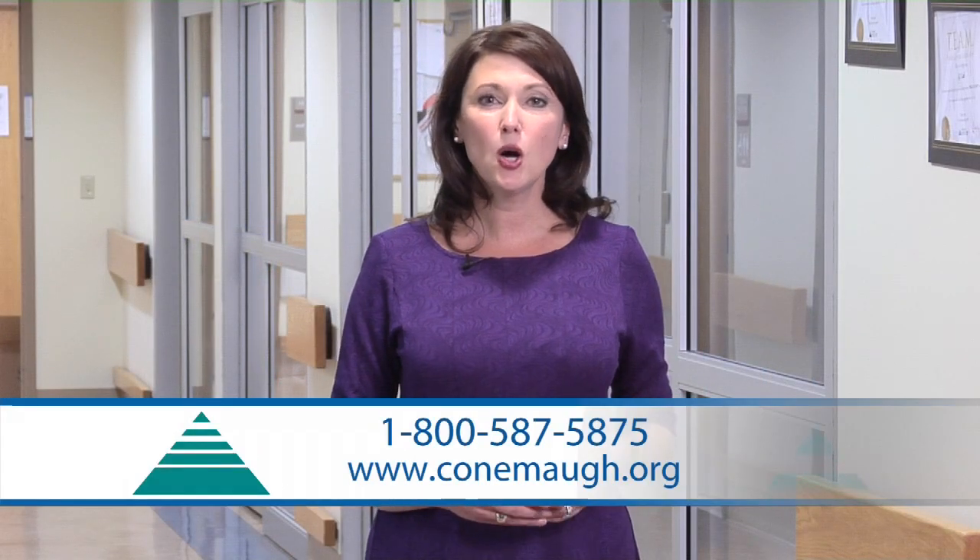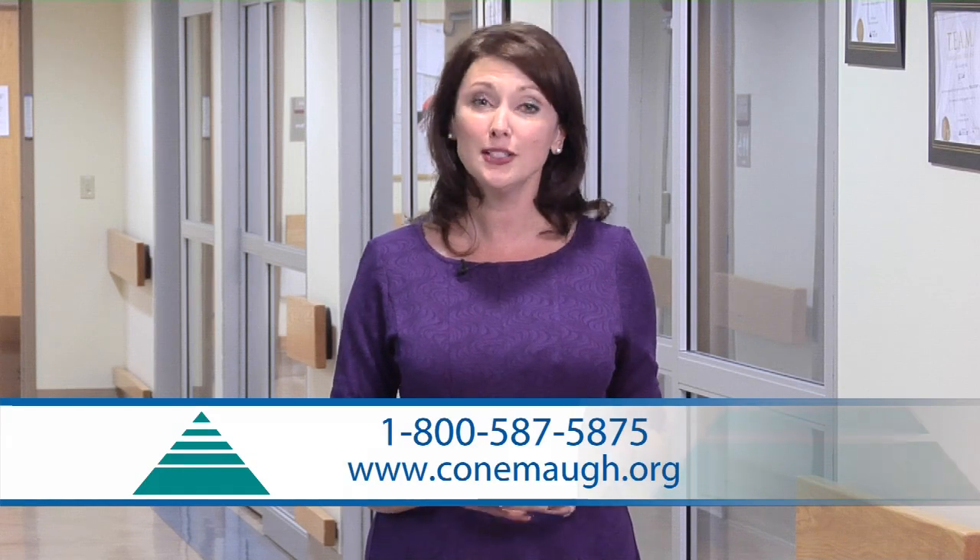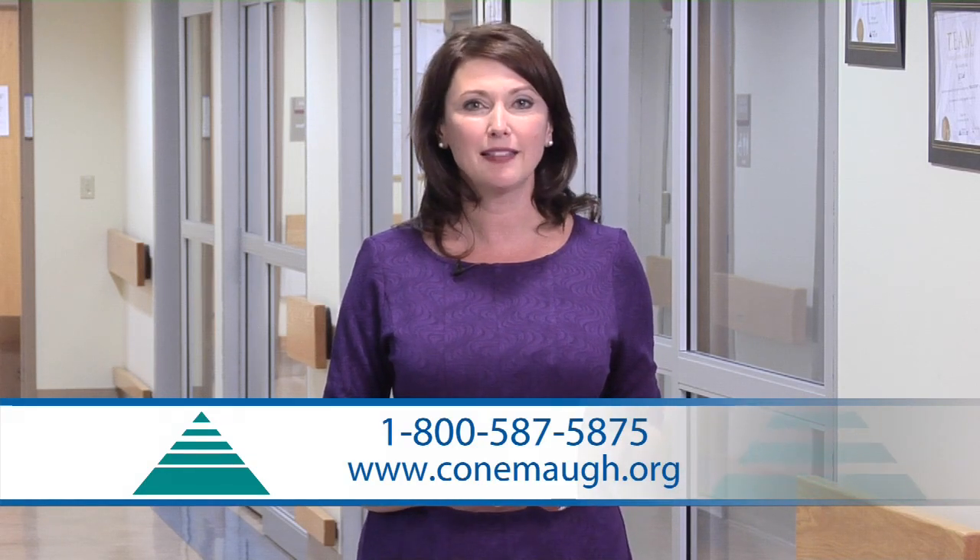To learn more about surgery at Kahnemah, call 1-800-587-5875 or log on to Kahnemah.org. For Health Break, I'm Amy Bradley.